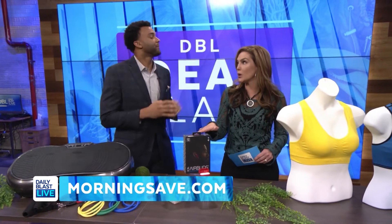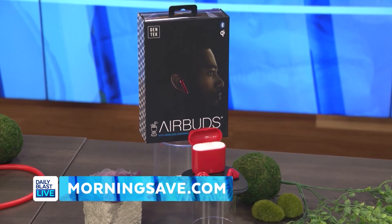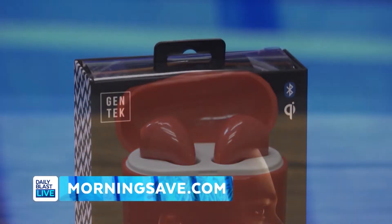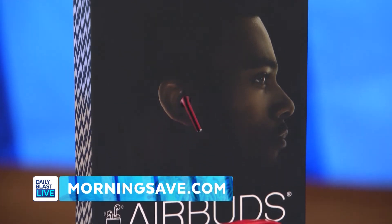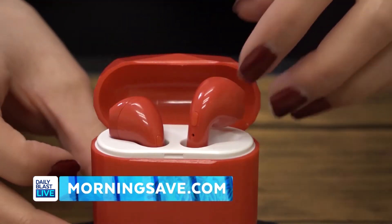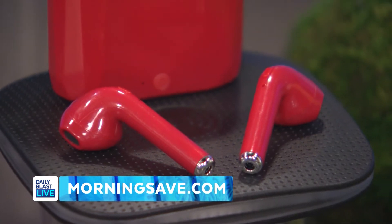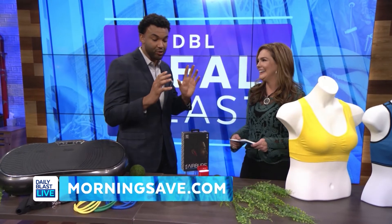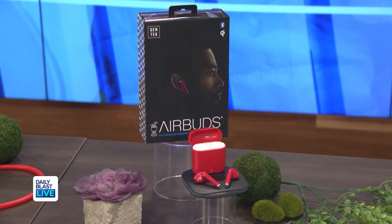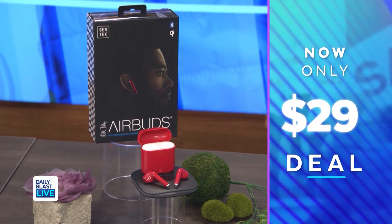That's so true and we need some music to work out too. So I'm bringing you the Gen Tech Air Buds true wireless charging earbuds and Qi charger bundle. These air buds deliver an exceptional true wireless experience — no cords, no cables, just you and your music. They work with any Bluetooth device, Apple or Android, and the wireless charging case gives you 15 hours of uninterrupted use. Normally as much as $130 — for Deal Blast, just $29 with savings up to 78% off.